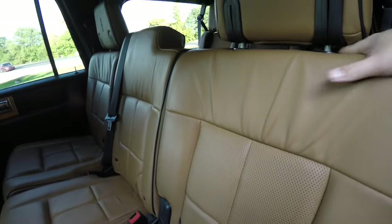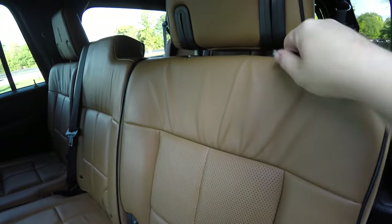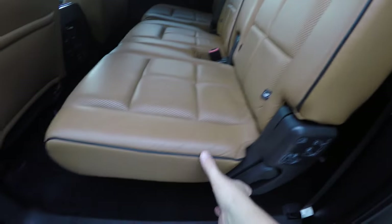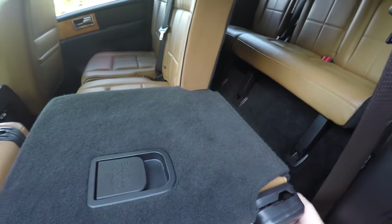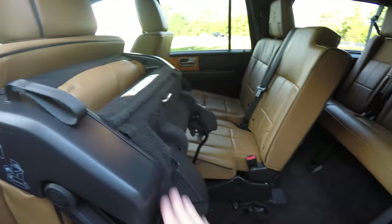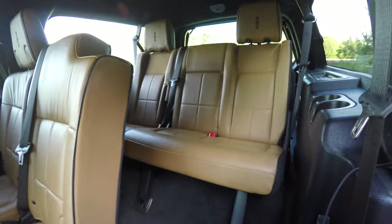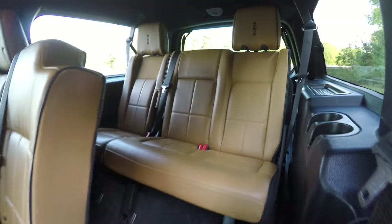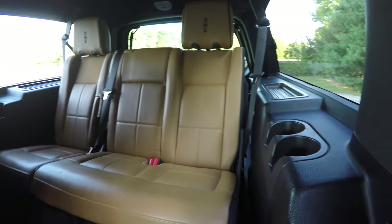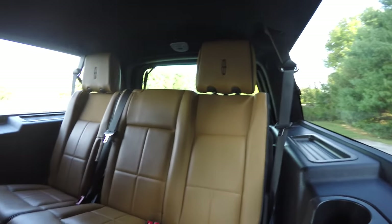To fold the seats, the instructions are labeled on the seat frame. First, unlatch the head restraint by pulling the tether, then lift up on the handle — and here's the seat stowed. To gain access to the third row, just lift up on the tether. The third row seat seats three across with a 40-20 split folding seat design. Rear seat passengers have their own cup holders and integrated head restraints, and they've also got air vents in the ceiling.